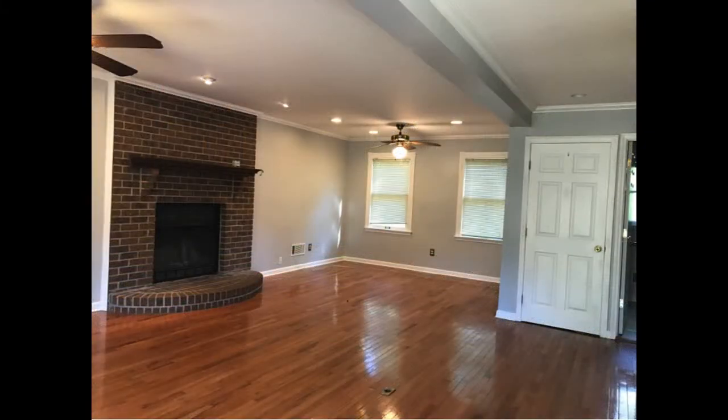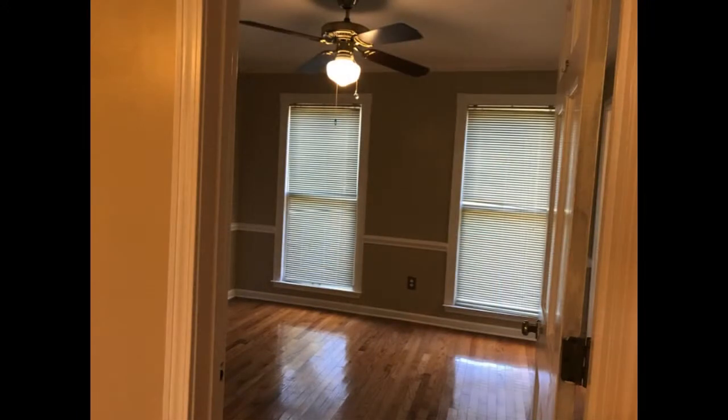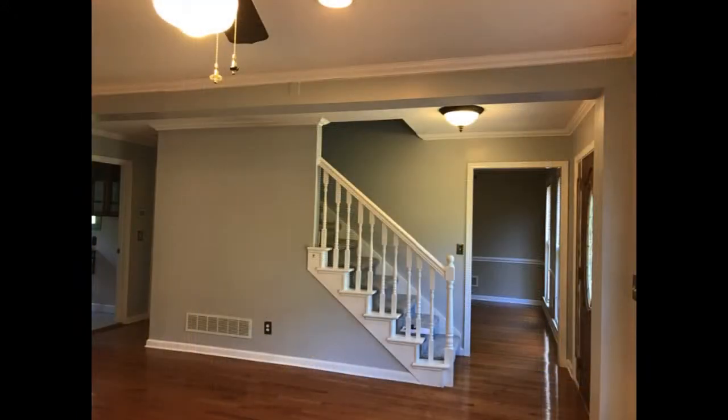Heading inside, bright and sunny interiors welcome you into the space. Gorgeous hardwood floors can be found throughout the main level. Large windows stream in plenty of glorious Georgia sunshine.